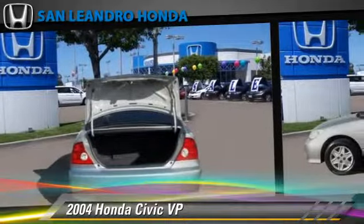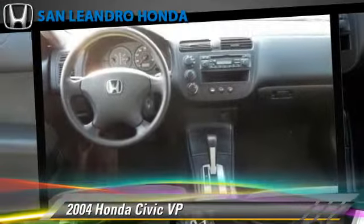This Honda features front-wheel drive and tilt wheel. Comfort and convenience features include power steering, air conditioning, and a CD player. Give us a call to schedule your test drive today.